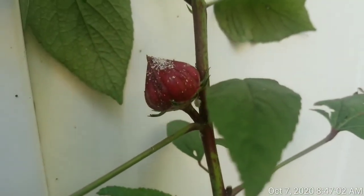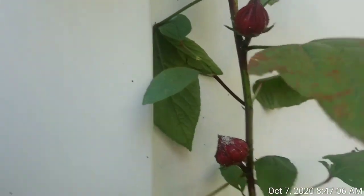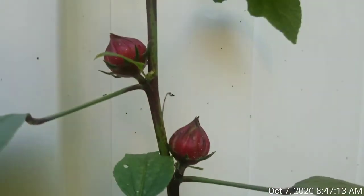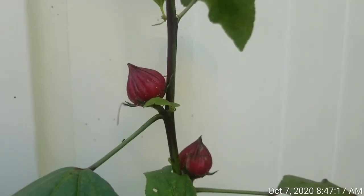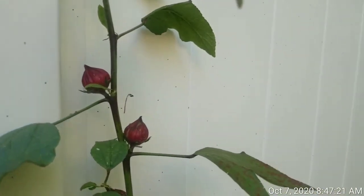Here is the roselle — it's also not doing that great, something is getting on it. But as I told you in the last video, these are what the calyx seeds are supposed to grow into, and you'd be able to make that sorrel drink — a drink that Jamaicans and Caribbean people usually have during the holidays.